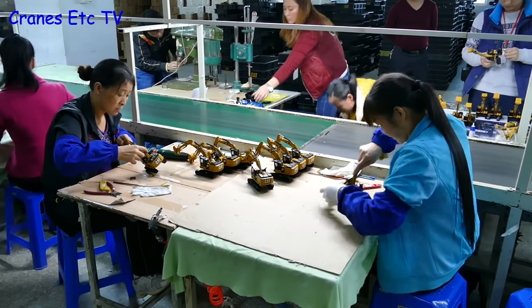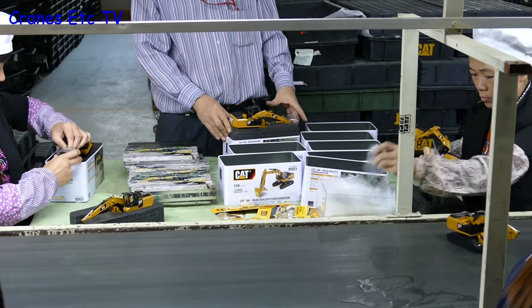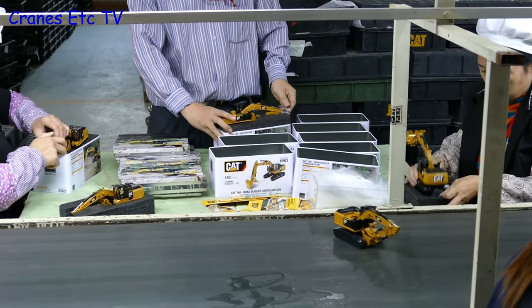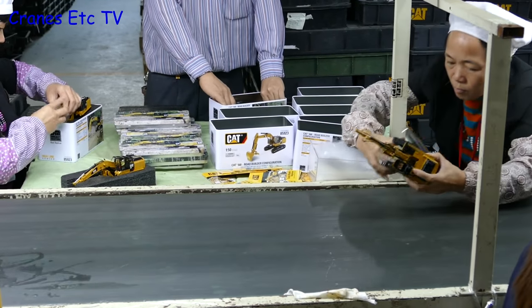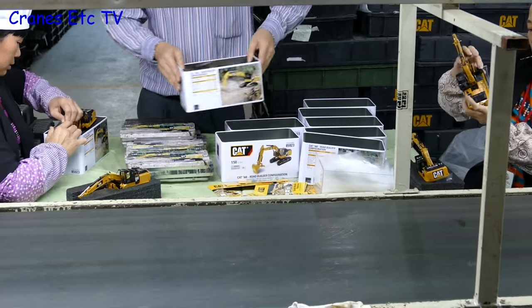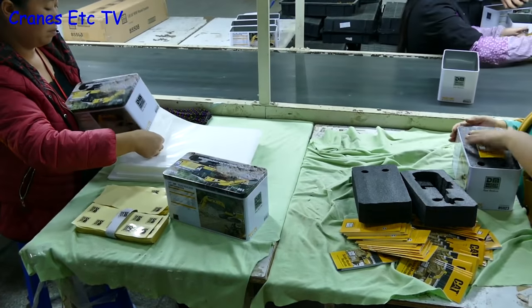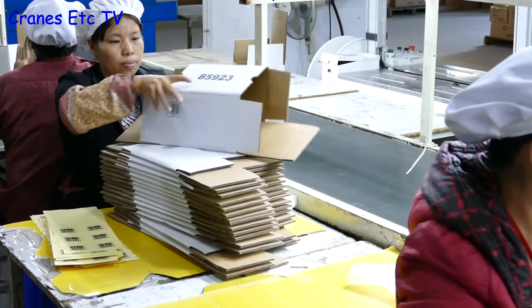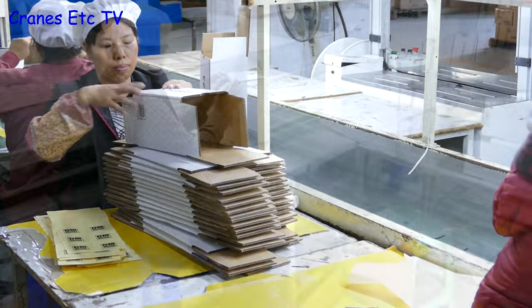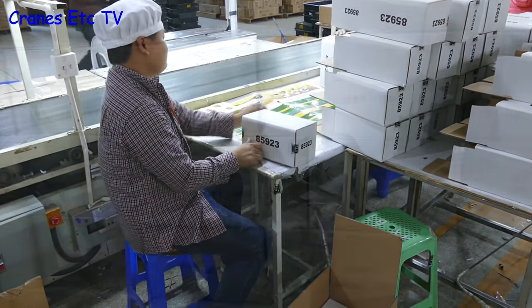Here we see some forestry models on the line and yes the tracks get a good workout. Later on in the process the assembled models get ready for the tins, and it's good to see that models can't make a dash for it on the conveyor belt hoping to escape the tin. Later on in the line the top foam is added, a brochure is put in and the lid's put on. The tins then get put in their nylon bags ready for the final outer box, and then the final tape seal is put on and the models are boxed up ready for shipping.